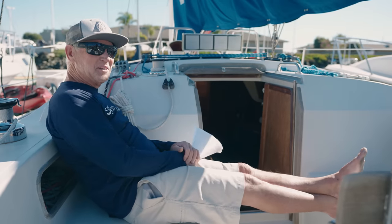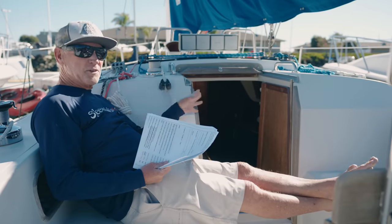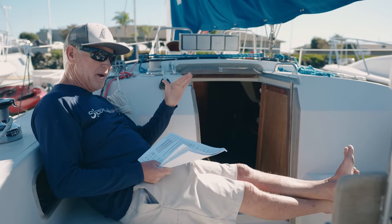I'm in the cockpit of the Irwin 32 Citation. Not the most spacious place, but nice enough. We're going to get into this boat and some of the characteristics that are very unique.